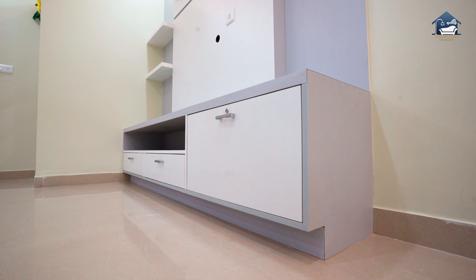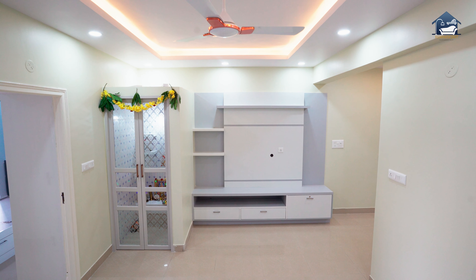The living room stands out with a minimal and sleek TV unit which also comes with plenty of storage space.